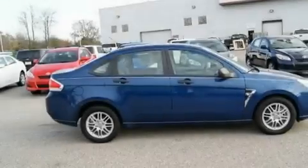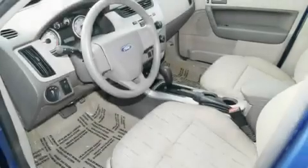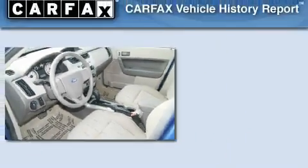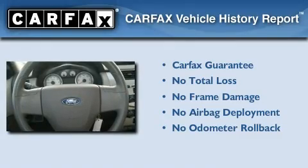With an EPA estimated rating of 35 miles per gallon on the highway, you won't be making frequent trips to the gas pumps. Not to mention that this Ford qualifies for the Carfax Buyback Guarantee.